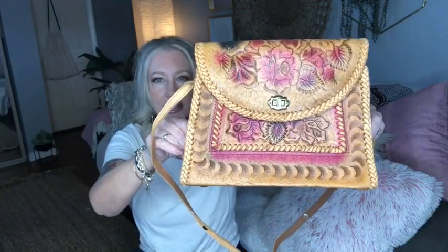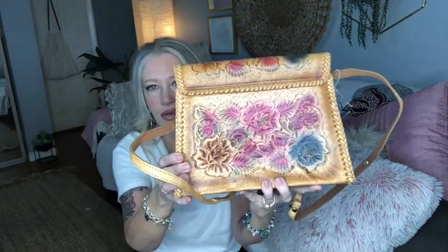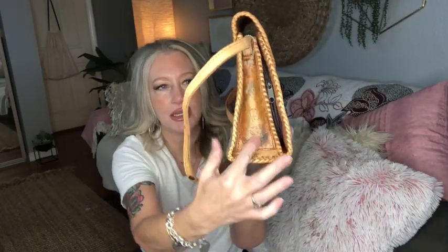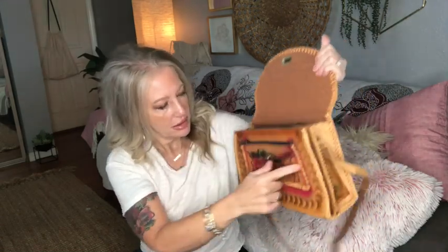Purse number one is this lovely embossed leather handmade bag. She is a crossbody — I'll try it on so you can see the size comparison. It's got whip stitching all the way around the entire bag, rose embossed all the way around, whip stitching on the corners, and even embossed little flowers on the inside of the gusset.